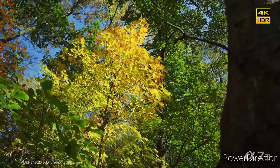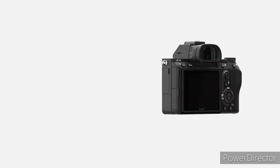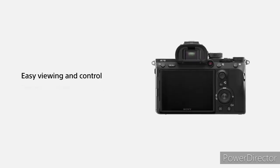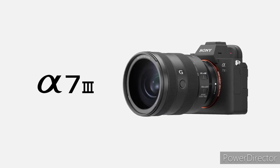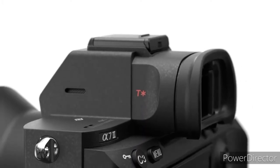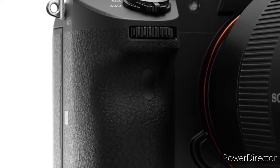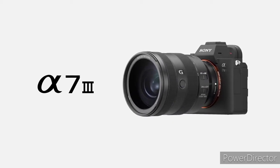It features 5-axis stabilization. This high-precision stabilization uses a stabilization unit, gyro sensors and algorithms to achieve a 5.0-step shutter speed advantage, compensating for five types of camera shake across a wide range of lenses. It also has 14-bit RAW output for rich gradations and smoother, more natural colors, with the processor allowing 14-bit RAW data output even in silent mode. Additionally, it delivers 4D Focus AF performance with 693 phase-detection AF points and reliable AF down to f/3.5 brightness.